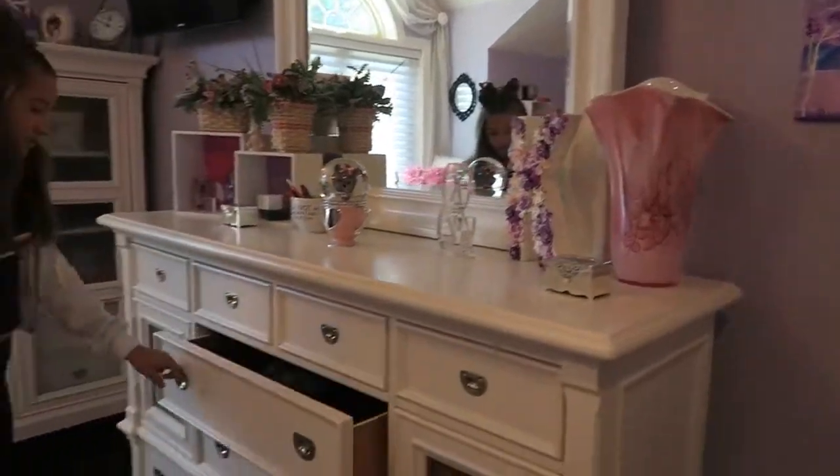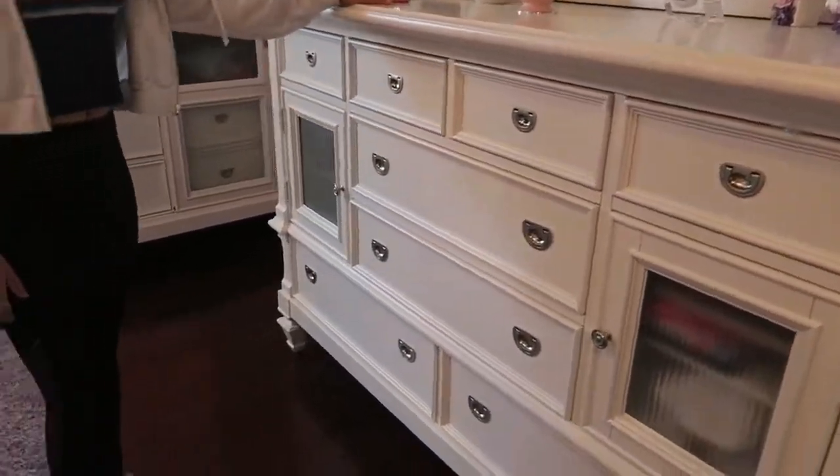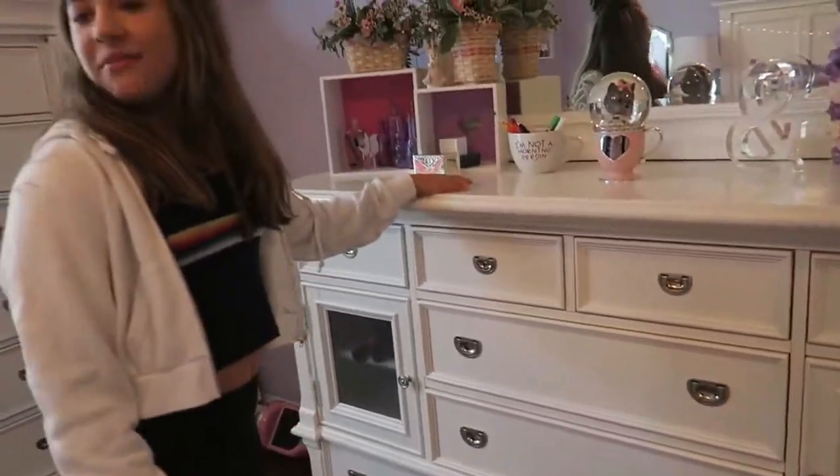So here are all of my clothes and stuff in here, and then stuff that I don't really want on my bedside table.